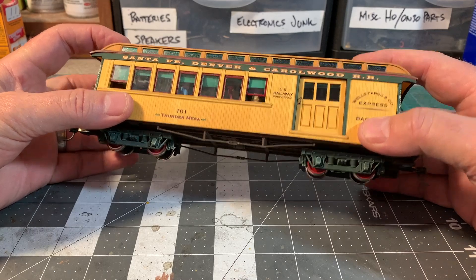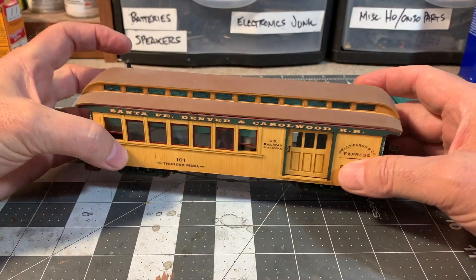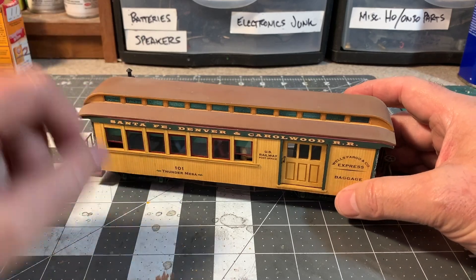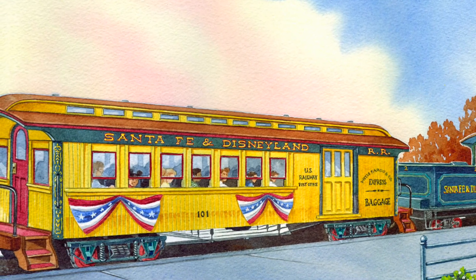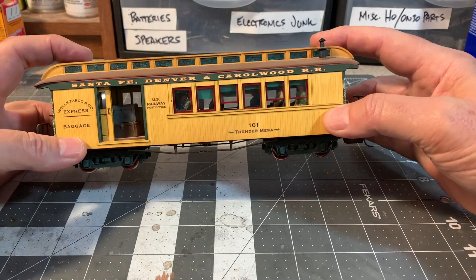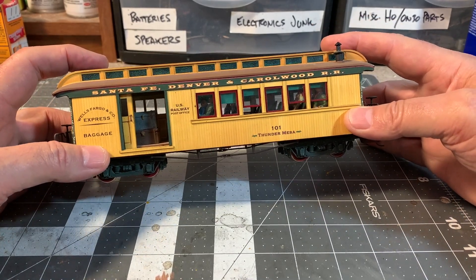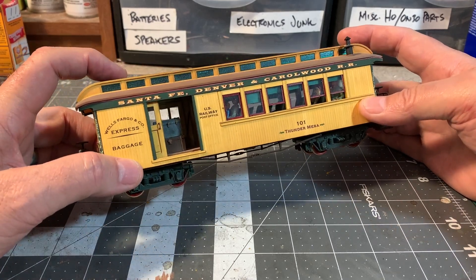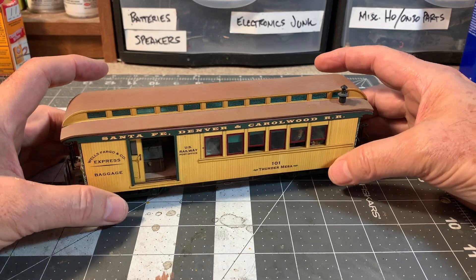So this is kind of my tribute to that car. As is often reported, Combine 101 was Walt Disney's favorite car on the Disneyland Railroad — this would have been the car right behind the engine. This car still exists; the prototype for this car can be seen at Griffith Park, parked right next to Walt's Barn.